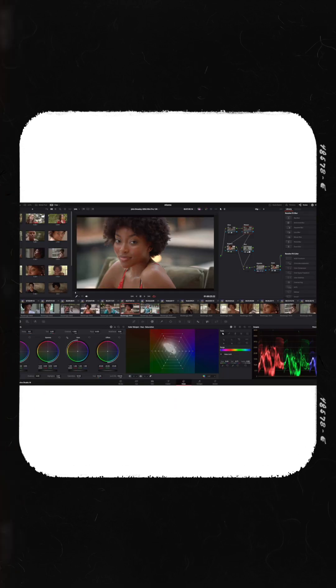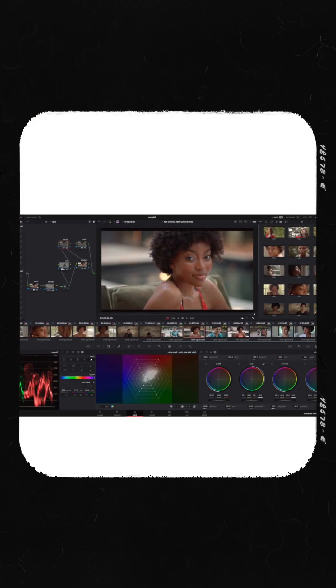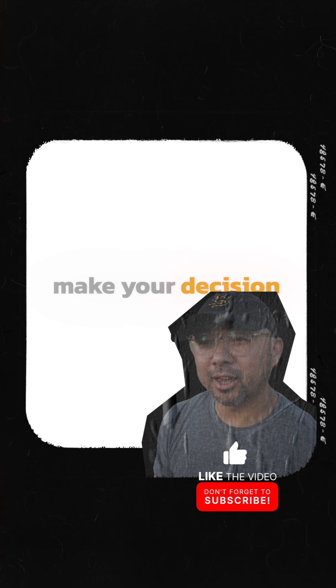DaVinci Resolve can look intimidating because it's actually four pro-level apps in one — for editing, effects, color, and audio. However, its edit page is surprisingly straightforward. It has a steeper learning curve if you want to master everything, but it's an editor that can truly grow with you from beginner to pro.